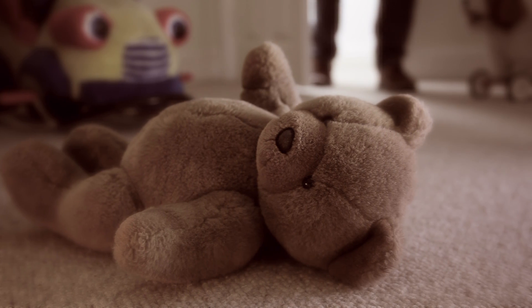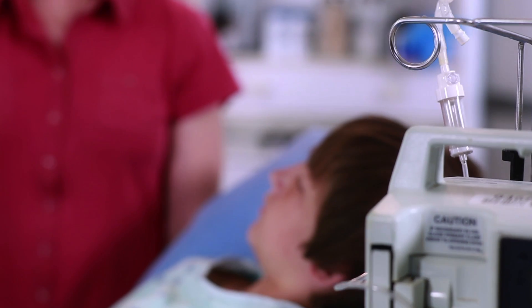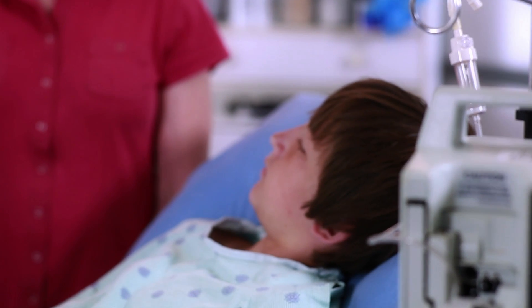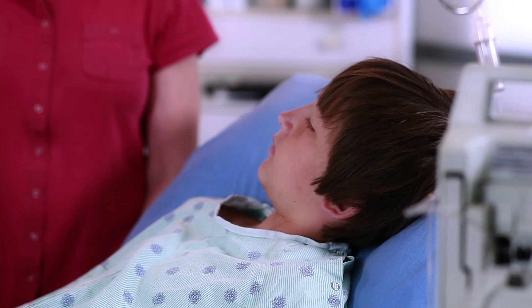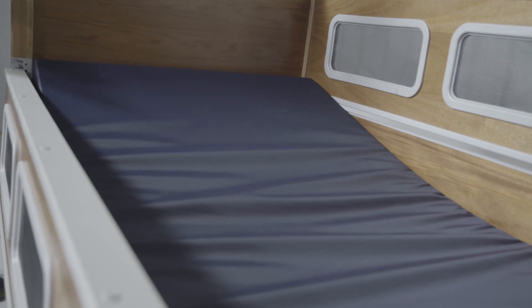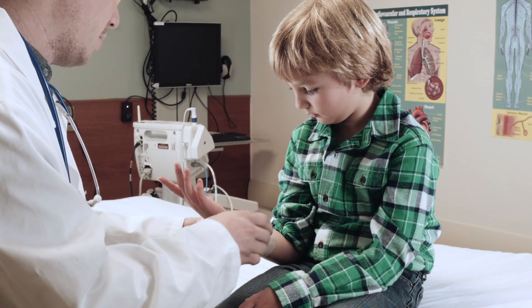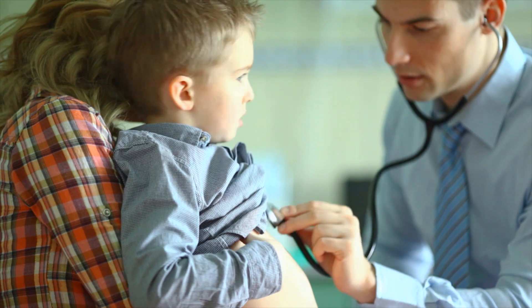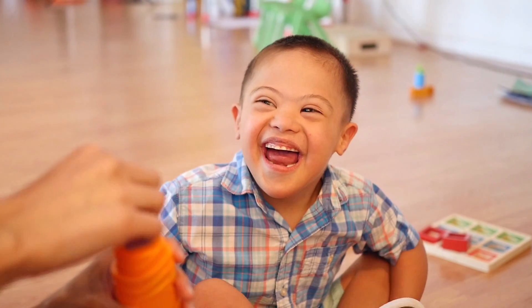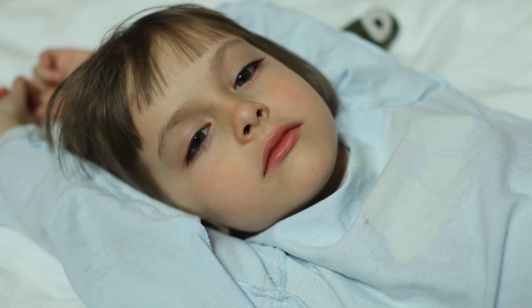Bedroom accidents are one of the most common causes of injury and hospitalization for children with physical and cognitive disabilities. Falls and entrapment can have potentially devastating results. Use of a Sleep Safe Bed can prevent accidents that often lead to emergency room visits, hospitalization, or further complicating medical conditions. Sleep Safe Beds protect children with physical and cognitive disabilities in the place they spend much of their time.